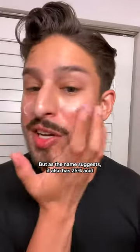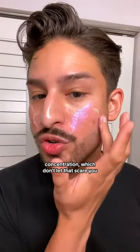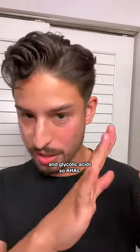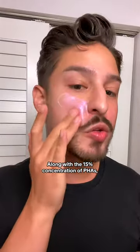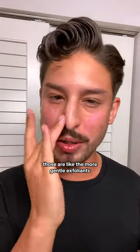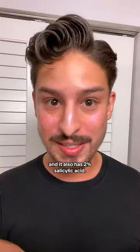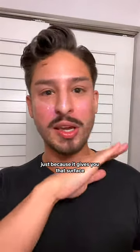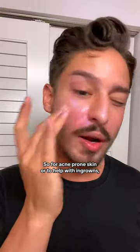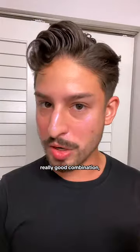As the name suggests, it has a 25% acid concentration — don't let that scare you. It's a 10% blend of lactic and glycolic acid, so AHAs, along with a 15% concentration of PHAs, polyhydroxy acids, which are the more gentle exfoliants. It also has 2% salicylic acid. I like combining those together because you get surface exfoliation from the AHAs and PHAs as well as pore exfoliation from the 2% salicylic acid — really good combination for acne-prone skin or to help prevent ingrowns.